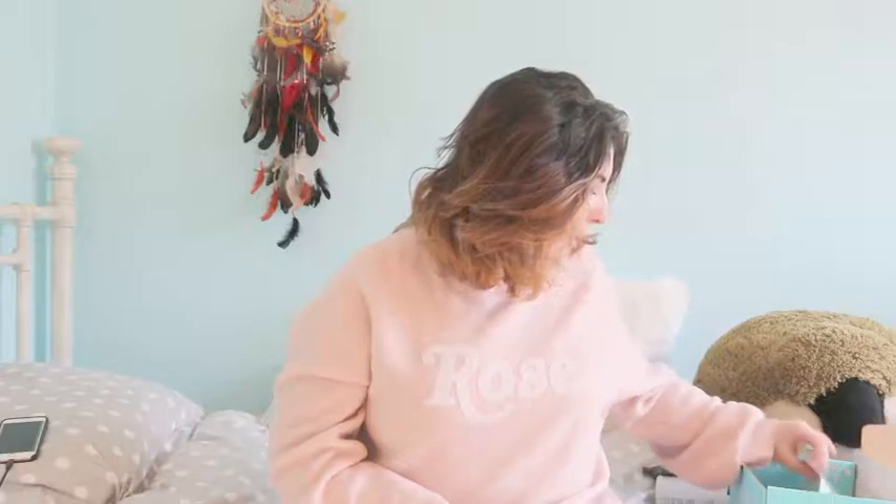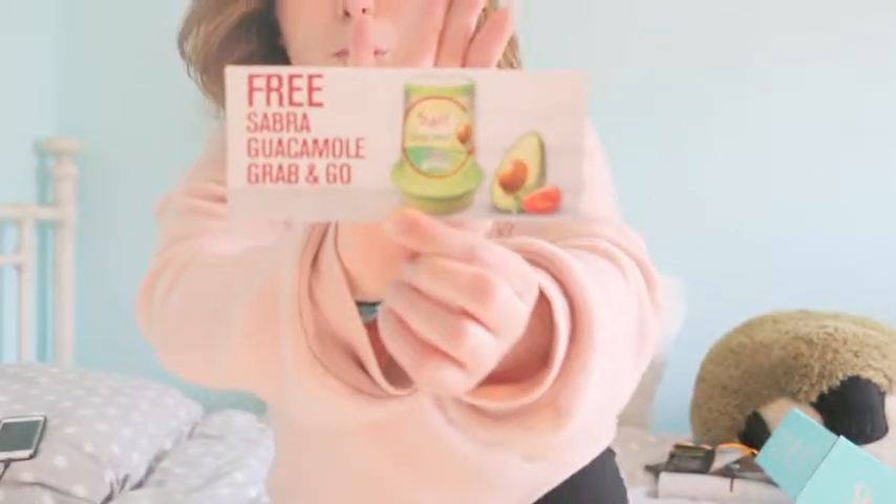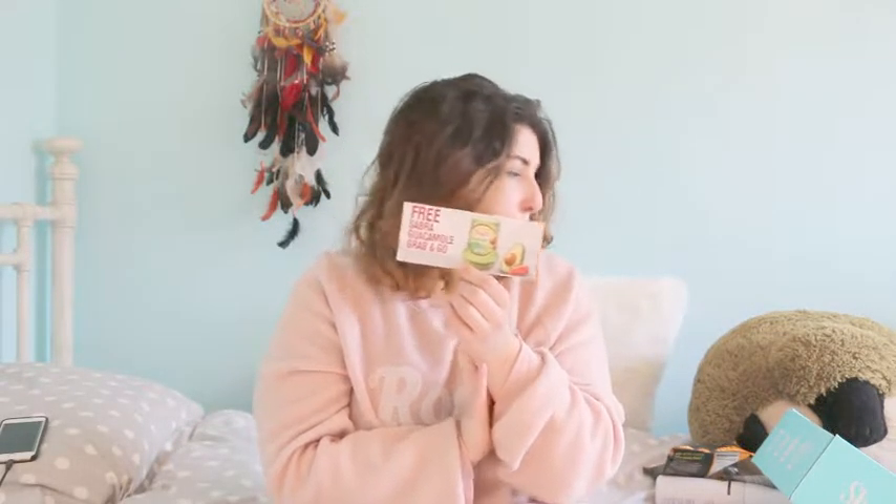And last but not least, I didn't actually go in to redeem this yet, but we do get a free little guacamole and chips. It comes with those Tostitos rolls, which are really, really fun, and they're like perfect to dip guacamole in. So that is everything I got in my resolution box.